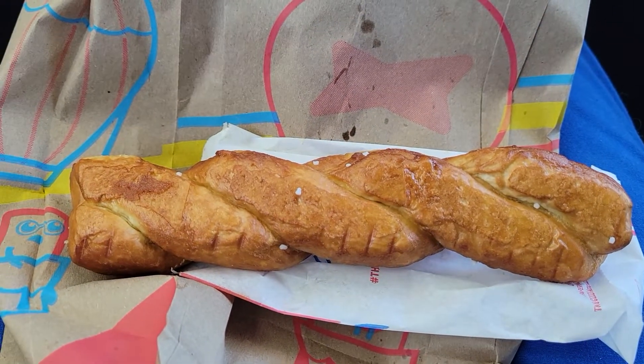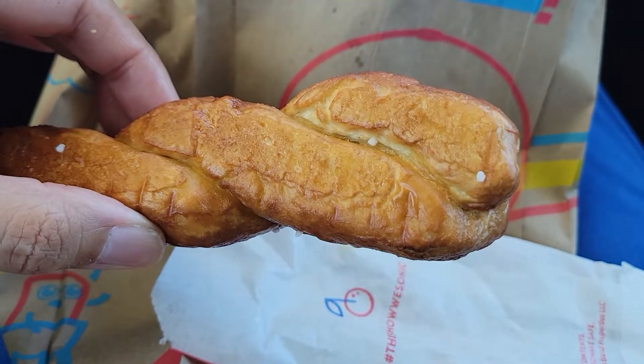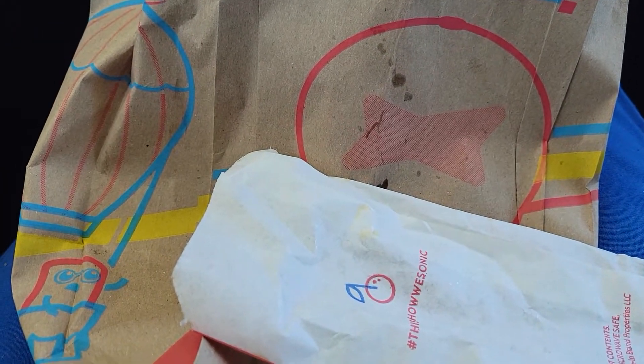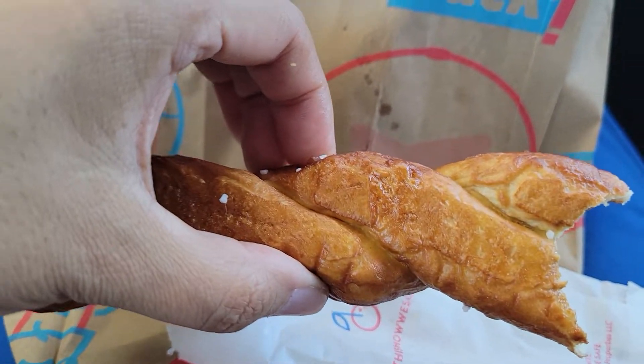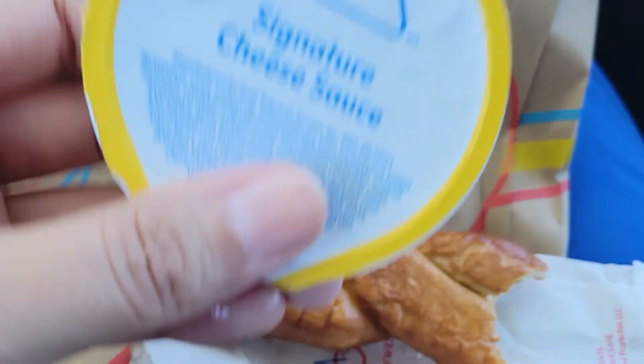And then I got another pretzel twist — I'm addicted to these things, guys, they're so yummy! And that comes with the cheese. Mmm!